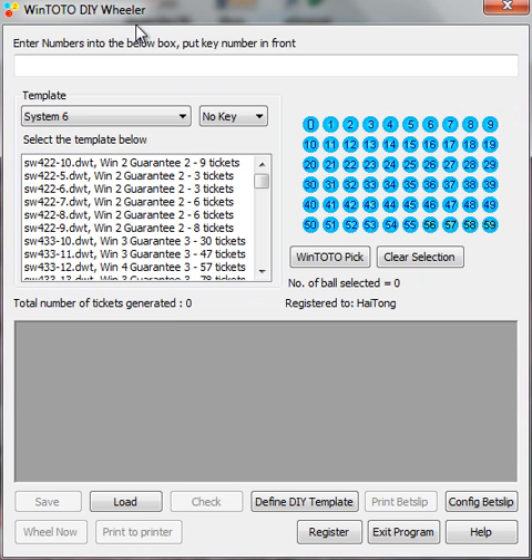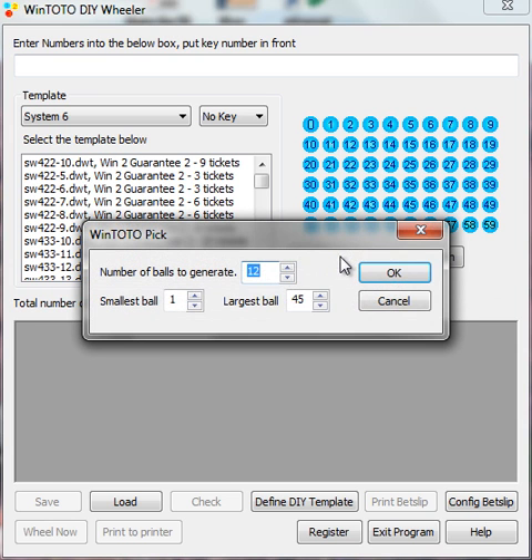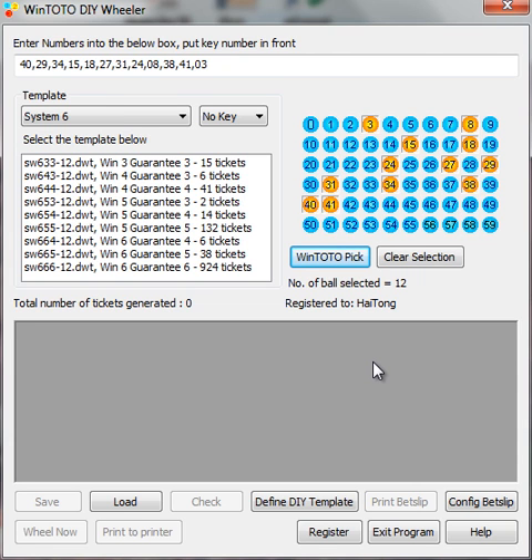What you're looking at right now is the WinToto DIY Wheeler. This wheeler serves a purpose to help you generate your numbers — or put another way, to arrange the numbers to maximize your play without overloading you. Suppose you want to play a full system shelf using WinToto Pick — a full system shelf will cost you easily $462. Not many of us can continuously play this amount every draw; it is truly too costly. And bear in mind, even if you play a system shelf, you may not necessarily get five or six winning numbers — sometimes you may even get zero. So in that situation, you need this wheeler.